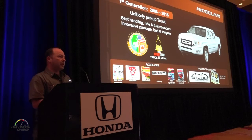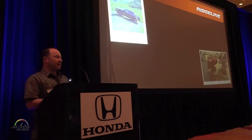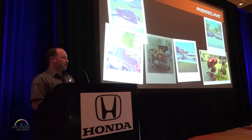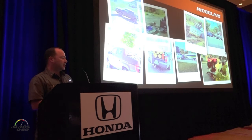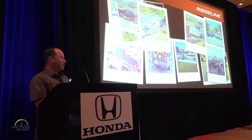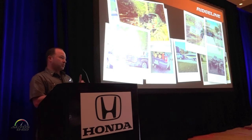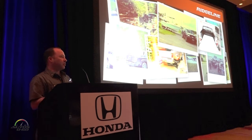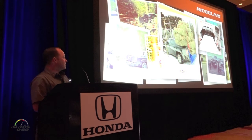We wanted to understand how our customers were using this truck, and they used it as we designed it to be used — as a truck should be used. That means hauling ATVs, mulch, bikes, boats, and campers, going camping, fishing, hunting — everything that normal trucks are designed for. They also used it in ways we never expected.